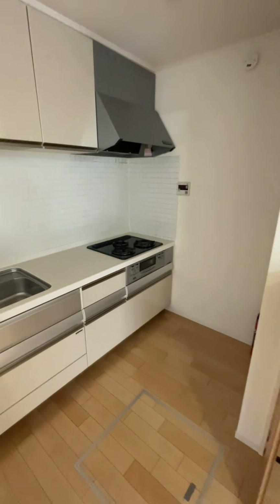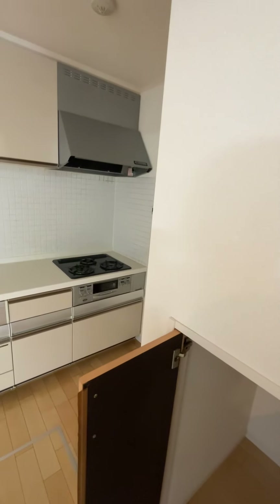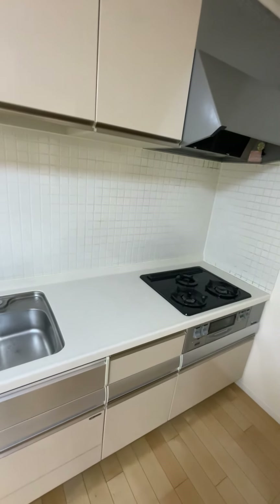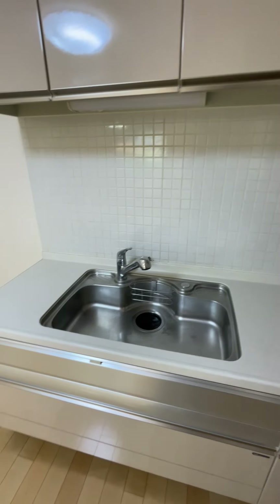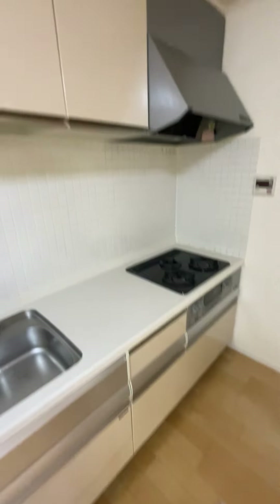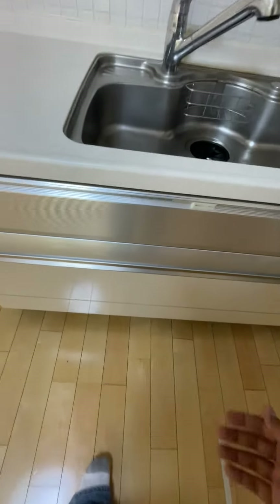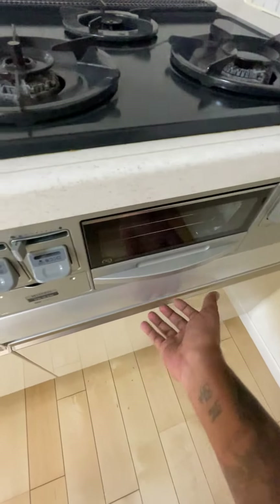Over here you got the kitchen area — let's see if I can turn on some of these lights. Got the kitchen area right here, stove where I'll be filming all those single-person meals. You got a big deep sink, I like that. Even though I like to use a lot of paper plates, got plenty of storage for pots, pans, whatever, at the top and the bottom.